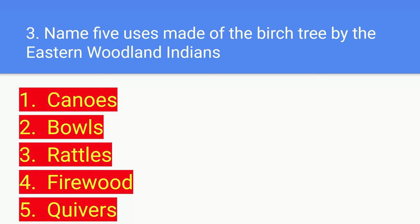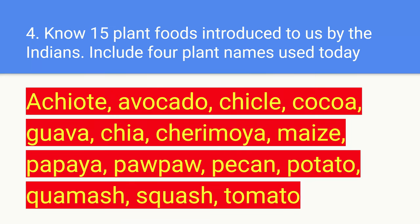Number three: name five uses made of the birch tree by the Eastern Woodland Indians. Number one: canoes. Number two: bowls. Number three: rattles — shake, shake, shake! And number four: firewood — gotta keep warm during those cold winter nights.